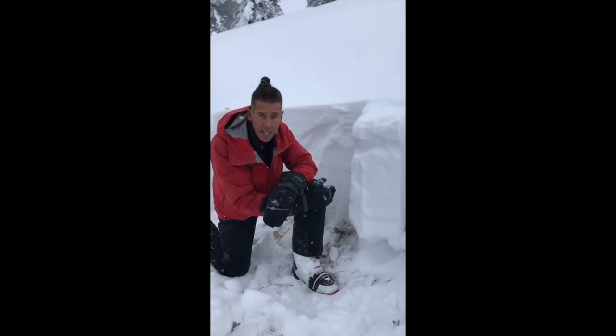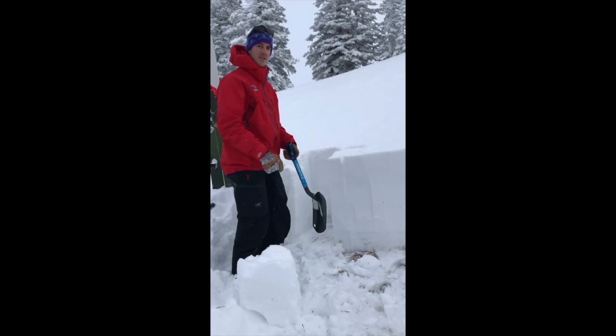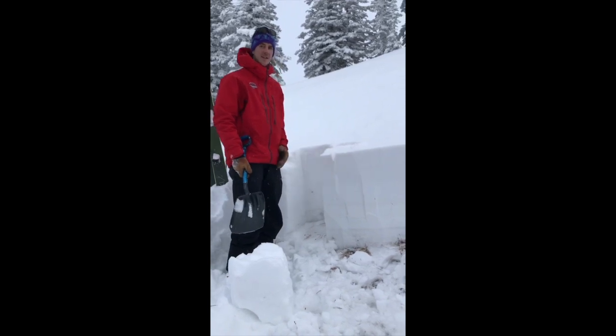We're going to set this up for an extended column test. An extended column test is 90 centimeters across the slope, 30 centimeters up the slope, and it's isolated on each side.